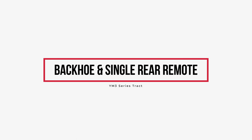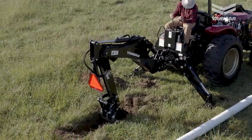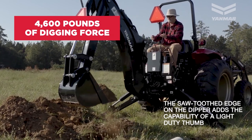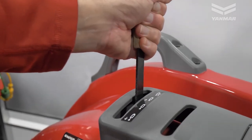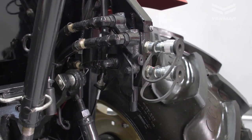Backhoe Option and Single Rear Remote: the versatile YM3 series is capable of being fitted with a four-point frame-mounted B85 backhoe with 4,600 pounds of digging force — it's a beast in the dirt and handles some of the toughest jobs. The single rear remote comes standard with all YM3 series tractors; this hydraulic connection increases the versatility of the tractor and allows you to operate rear attachments with ease.